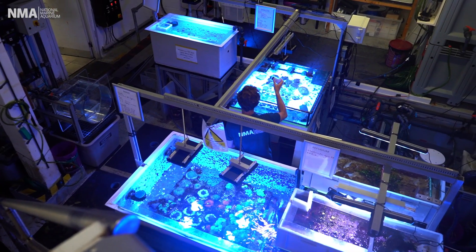Hi, my name is Heather and I'm a marine biologist here at the National Marine Aquarium. Today we're in our coral lab.